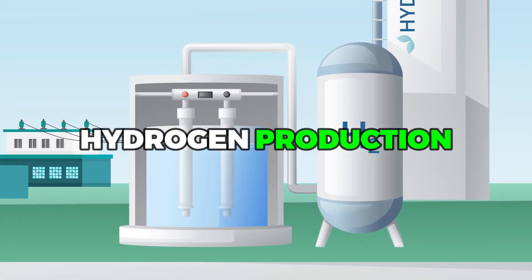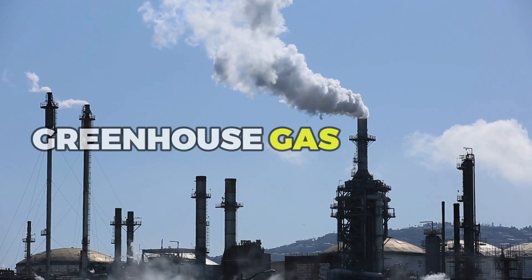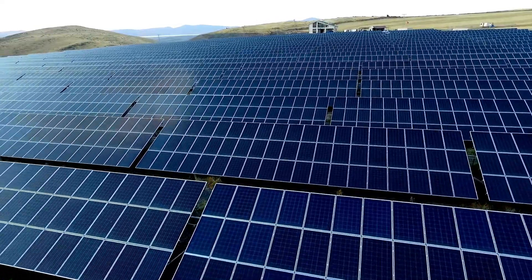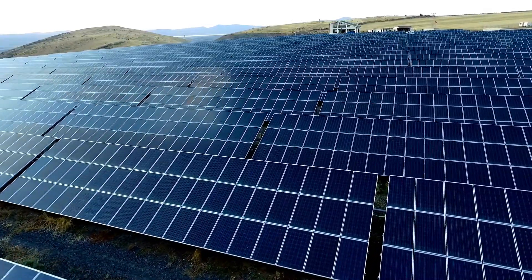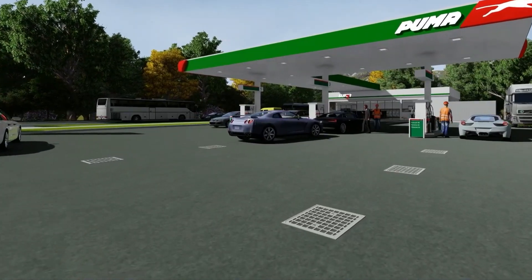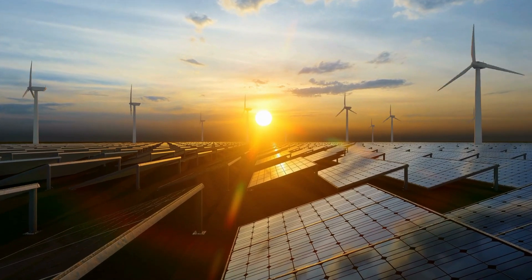This method of hydrogen production is incredibly efficient and sustainable. Not only does it produce zero greenhouse gas emissions, but it also has the potential to store excess solar energy for later use. By producing hydrogen during the day when the sun is shining, you can store the fuel for use at night or on cloudy days when solar energy production is lower.